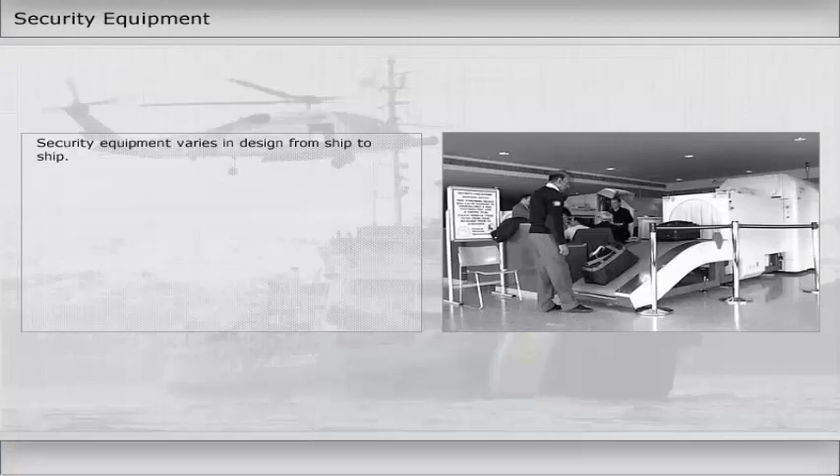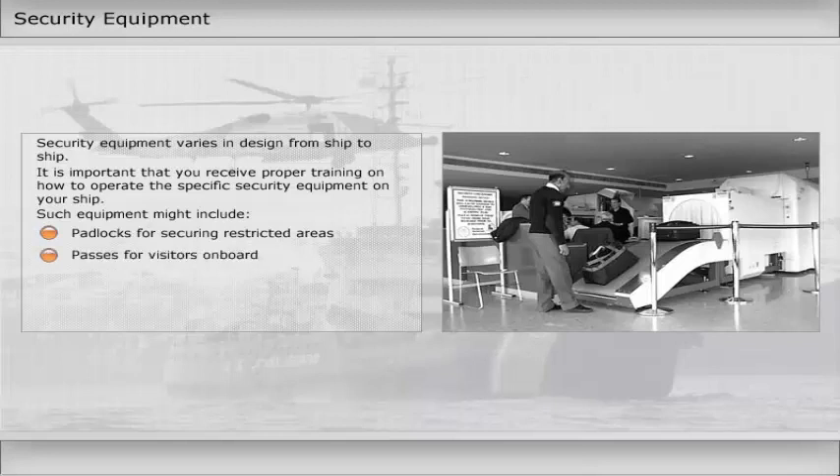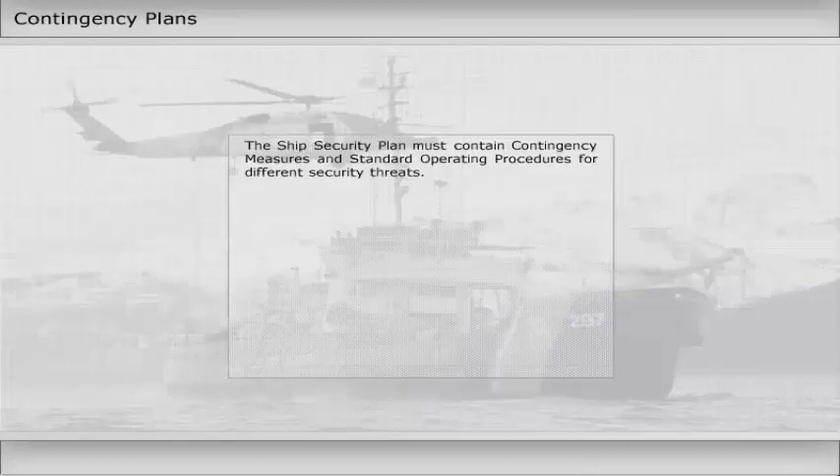Security equipment varies in design from ship to ship. It is important that you receive proper training on how to operate the specific security equipment on your ship. Such equipment might include padlocks for securing restricted areas, passes for visitors on board, closed circuit television for monitoring restricted areas, and X-ray machines for inspection of luggage and stores.